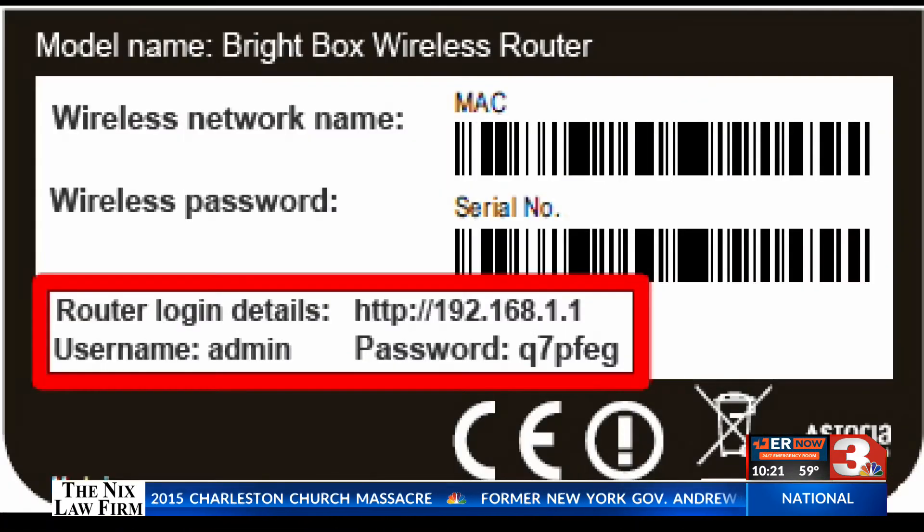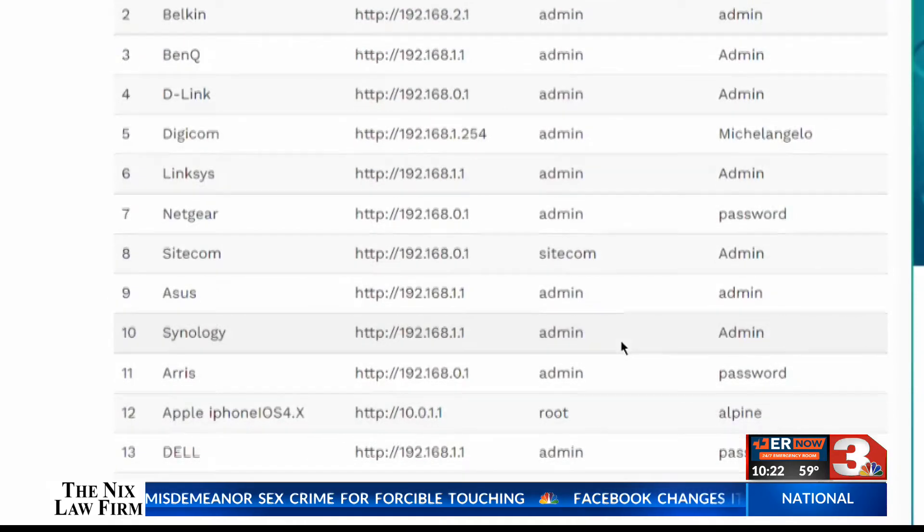Many routers are sold with a default username and password. Lots of times it's 'admin' and numbers, or just the word 'password.' Anyone can go to the manufacturer's website and find those.